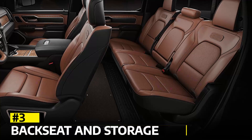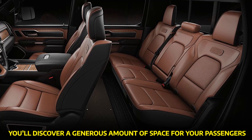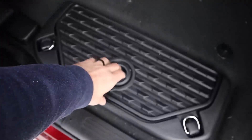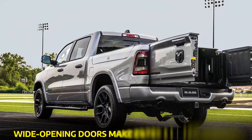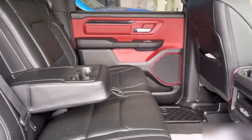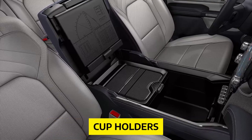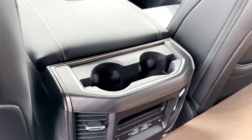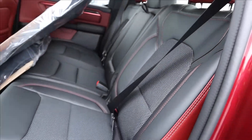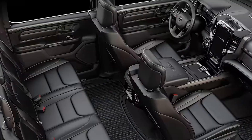Backseat and Storage. Moving to the backseat of the Ram 1500, you'll discover a generous amount of space for your passengers. The wide opening doors make entry and exit a breeze, and the materials in the rear match the front with a touch of red to accentuate the design. There's ample storage, including a large storage compartment, cup holders, and even a removable box for your convenience. The backseat area offers plenty of legroom and headroom, making it comfortable for passengers of varying heights.